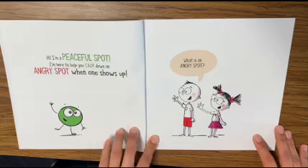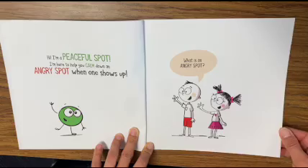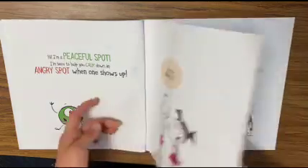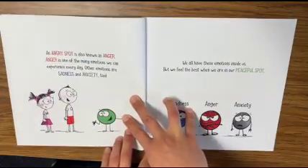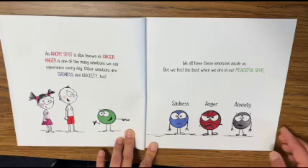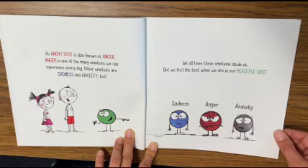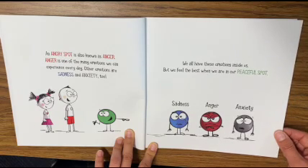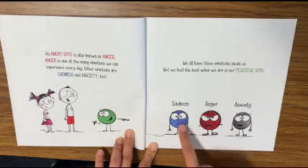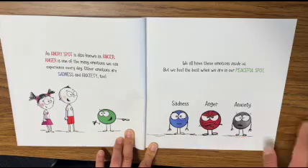Hi, I'm A Peaceful Spot. I'm here to help you calm down an angry spot when one shows up. What's an angry spot? An angry spot is also known as anger. Anger is one of the many emotions we can experience every day. Other emotions are sadness and anxiety too. We all have these emotions inside of us, but we feel the best when we are in our peaceful spot. Here we have sadness, anger, and anxiety — these will be covered in the next few videos.